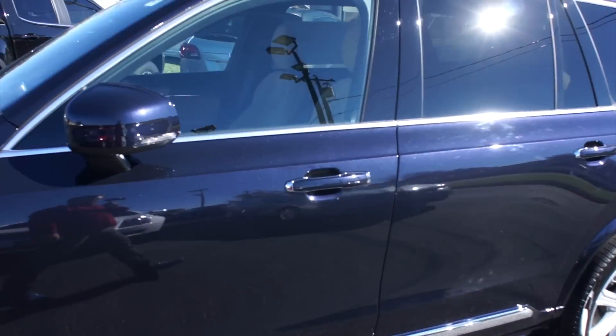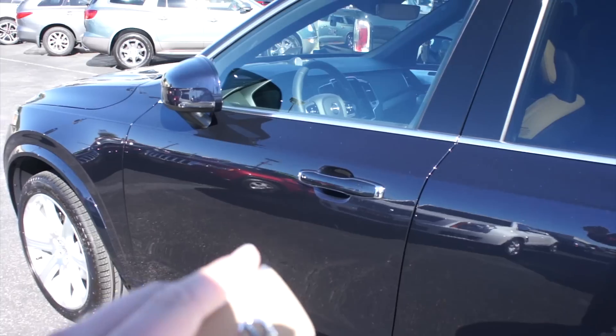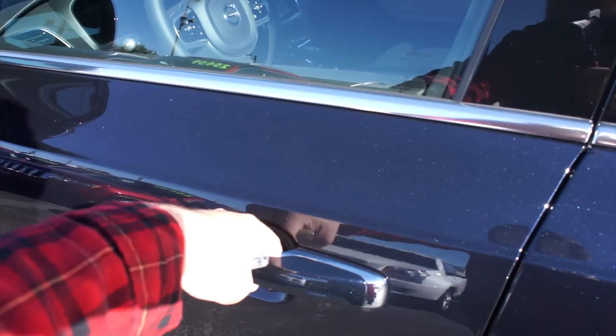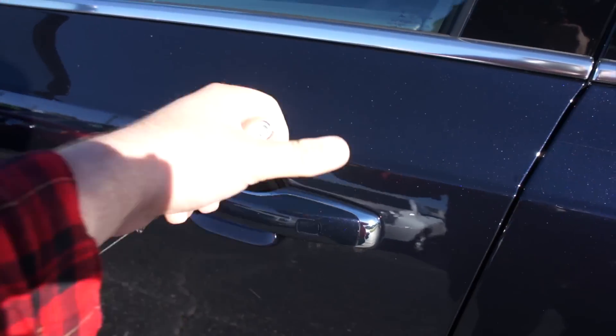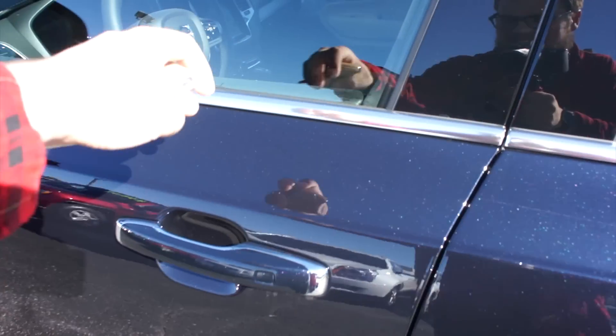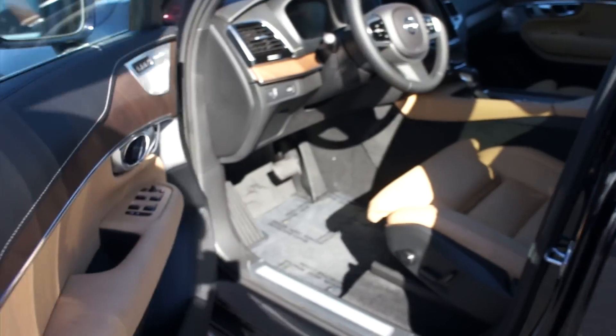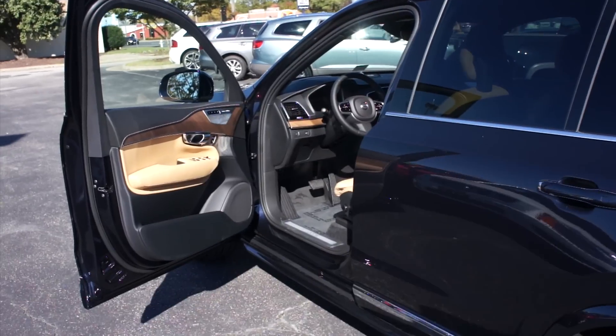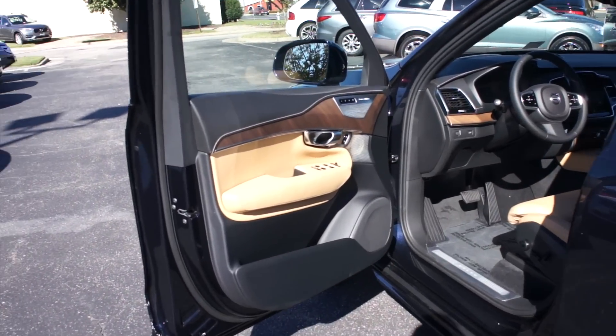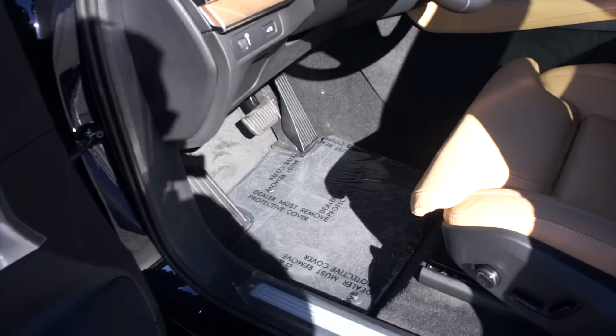Coming up to the door, this one is equipped with intelligent entry. Have the key fob with you, come up, grab the handle to unlock, and touch right here to lock. Inside, this one does have the amber leather interior, which I have to admit, if I was buying one of these, this is probably the exact color combination I would get. It is absolutely beautiful.